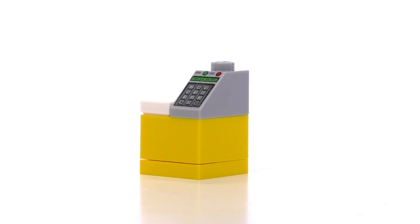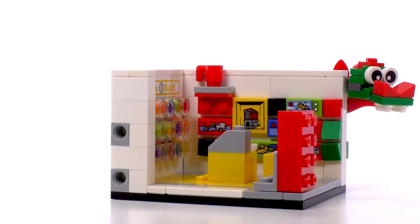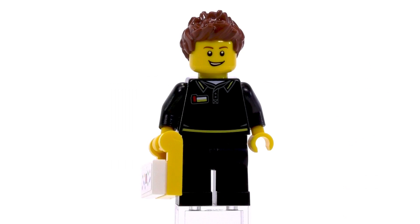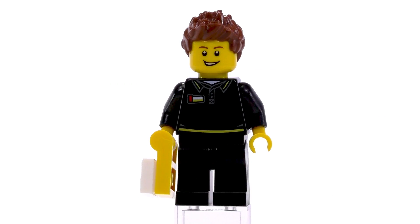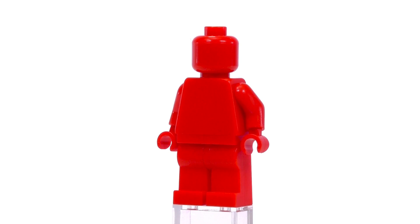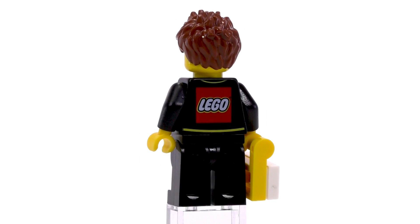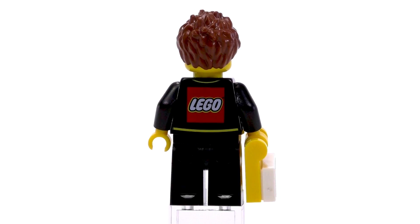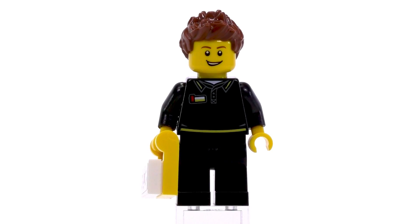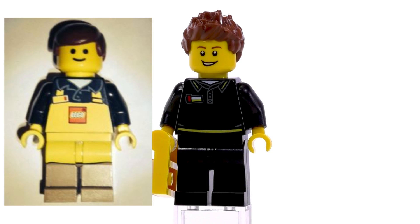Right next to it there is the usual register you see in LEGO stores. The till itself is gray with a print on it — a very common piece — and the whole desk is yellow as usual in LEGO stores. The employee minifig is one of the two minifigs in this set, the second one being the solid red VIP figure who also comes with a LEGO goodie bag with probably a set inside. Overall a very nice minifigure, but not as collectible as the LEGO employee figures given to actual LEGO store employees.